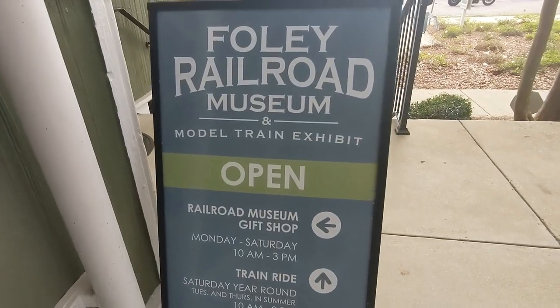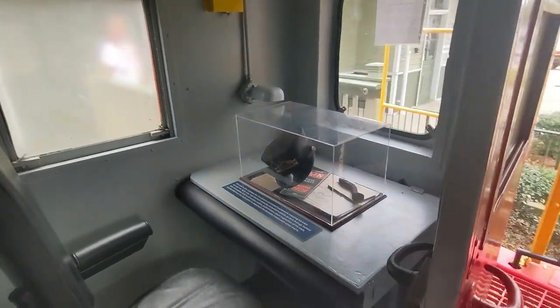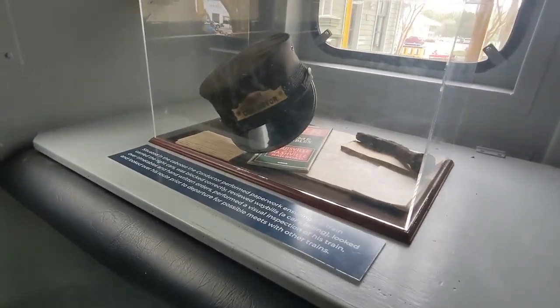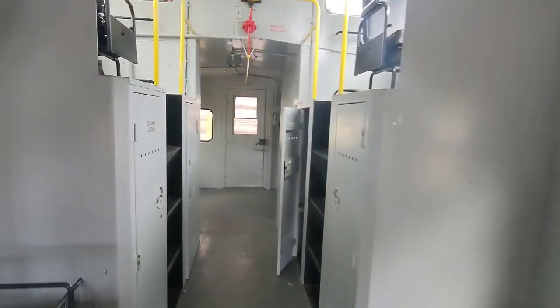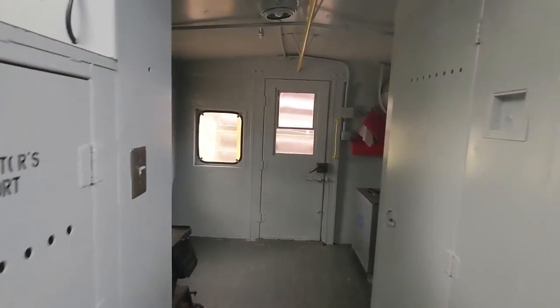Our second stop of the day was within walking distance to the Copper Kettle. We visited the Foley Railroad Museum. They have a full-size train right outside that you can actually walk through, as well as a room completely dedicated to model trains. We saw probably five people conducting the model trains seamlessly.